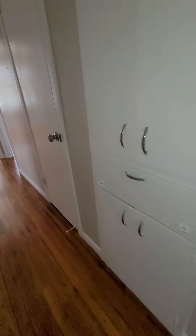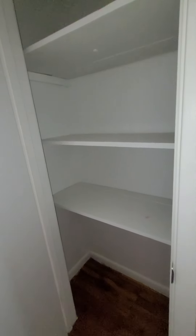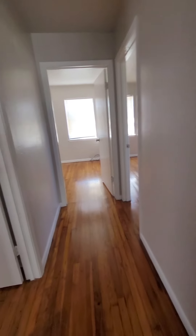Continuing down the hall, there are some cabinets here in the hallway and a closet. To our left is bedroom number one — it might be a nine-by-nine room. No closet in this room.